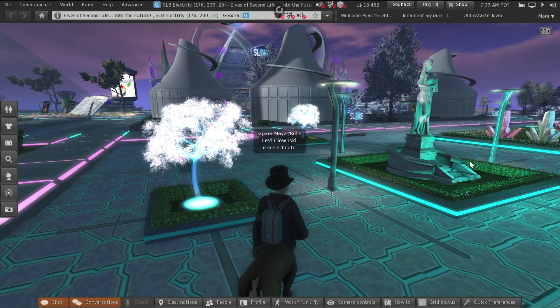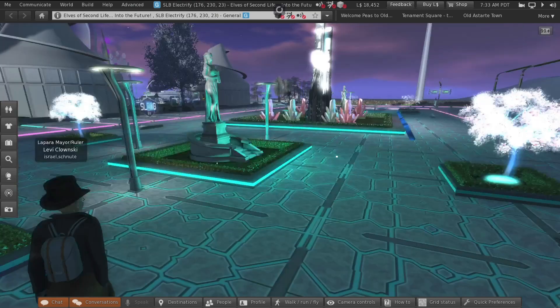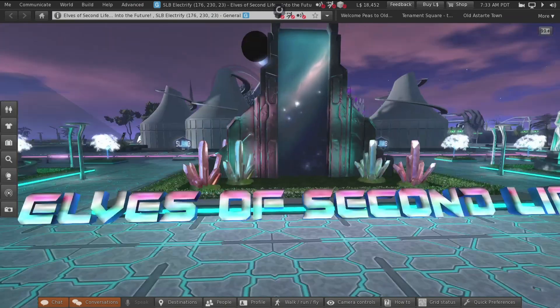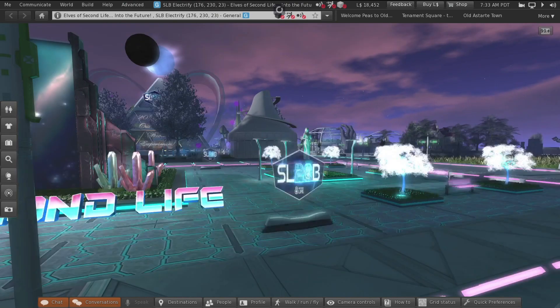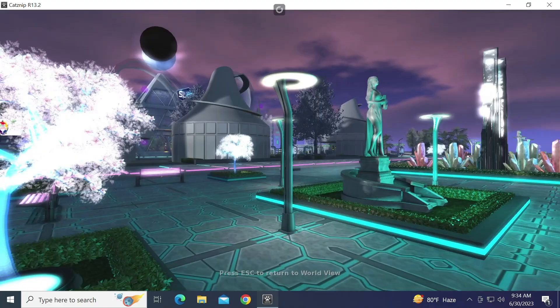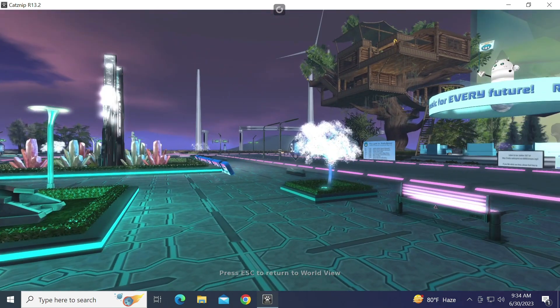I want to quickly highlight the 'Second Life Into the Future' exhibit because it's a really cool sci-fi set — the lighting, the effects, the urban statue, the trees. It's a long parcel too, because it looks like a double parcel. I was expecting it to end sooner, but it's nice — it's like a town square park, but it's got a great atmosphere.